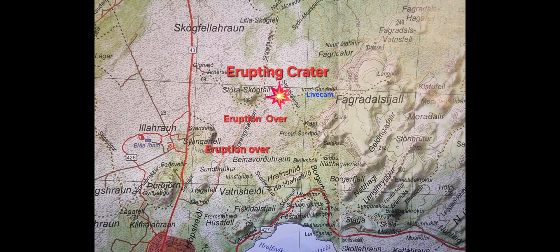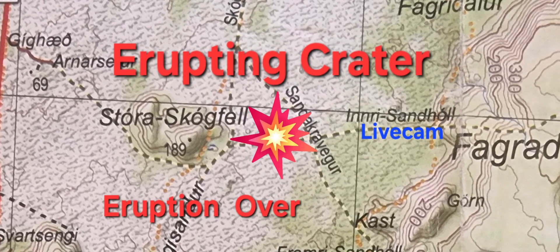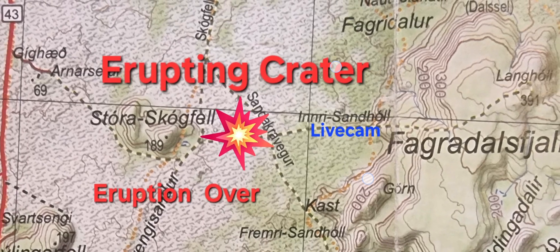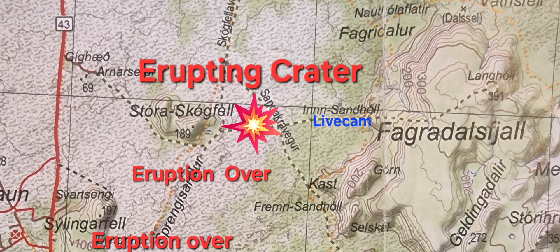This map will give you a slightly better idea of where the ongoing eruption is taking place. It's just east of Stora Skogfatl mountain. To the east of the erupting volcano we have a hill called Inri Sandhotl, which means Inner Sand Hill. It's a small hill right next to Fagradalshvetl, where there is a live cam facing the crater from a close distance, and you can watch the eruption from that live cam easily.